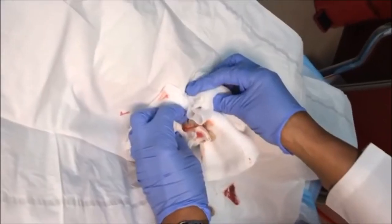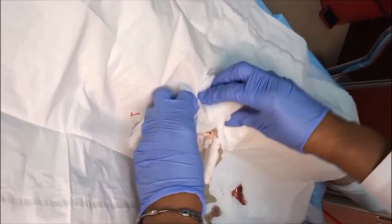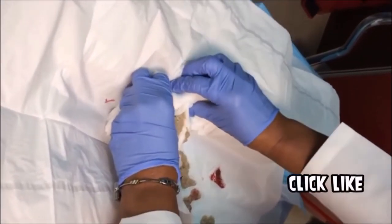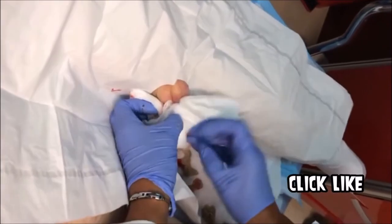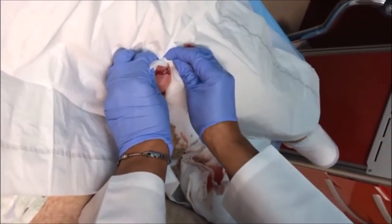But what creates them? I'll let you watch this cyst be excised while I explain. A Sebaceous Cyst, also called an Epidermal Cyst, forms when keratin, a protein that makes your skin, blocks the sebaceous gland.